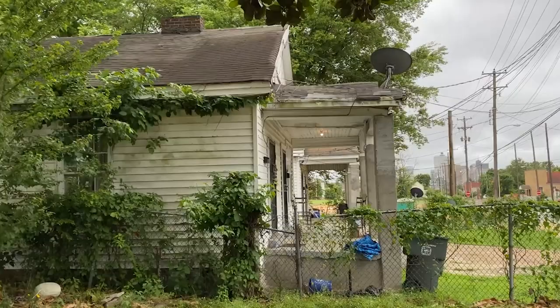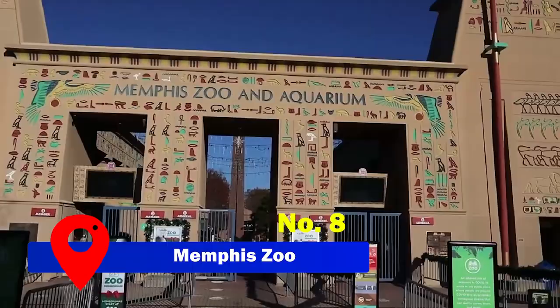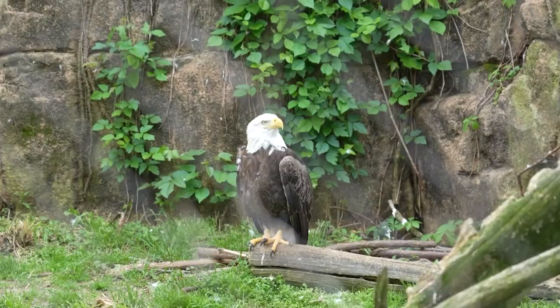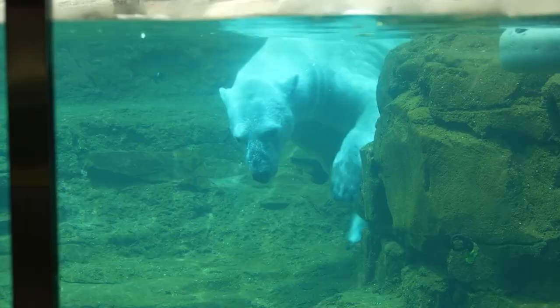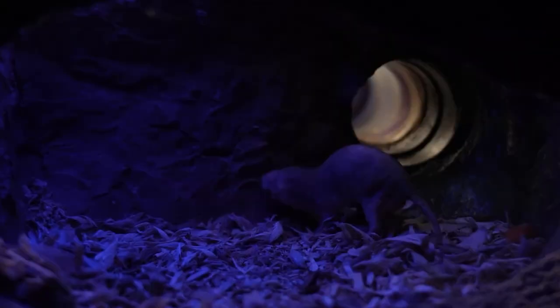At number eight, we have the Memphis Zoo, a beloved attraction for animal enthusiasts. This zoo houses over 4,500 animals, including the rare giant pandas. Only four zoos in the United States have the privilege of hosting these endangered species, and the Memphis Zoo is one of them. Giant pandas Ya Ya and Le Le have become zoological celebrities, offering visitors a unique opportunity to witness these magnificent creatures up close. Tennessee residents enjoy free entrance, while non-resident adults pay $21 and children's tickets are priced at $16.